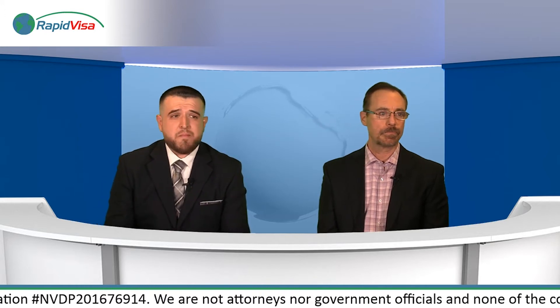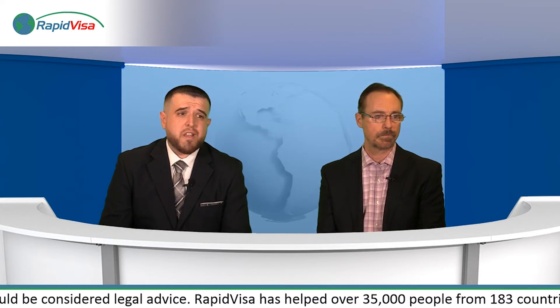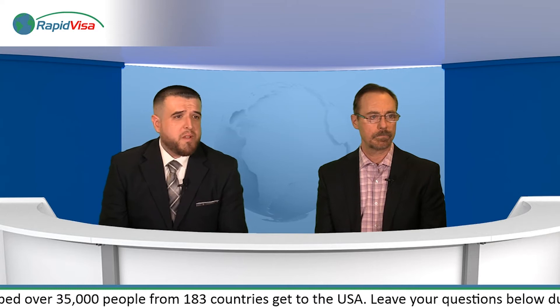If you obtained your green card through marriage and have no special circumstances — you're currently married to and living with a US citizen, you've been married to that US citizen for the past three years, your spouse has been a US citizen for the past three years, you've been a permanent resident for at least three years, and you haven't left the US for more than six months — then you could be eligible to naturalize. This is the most common path to citizenship that RapidVisa customers see.